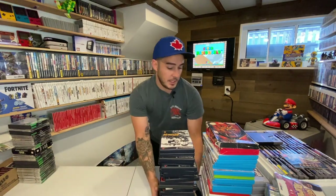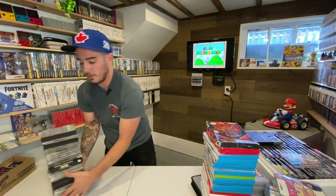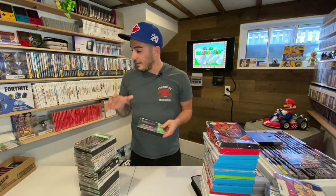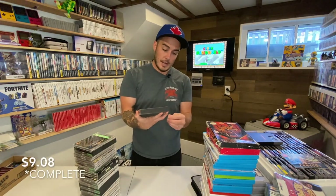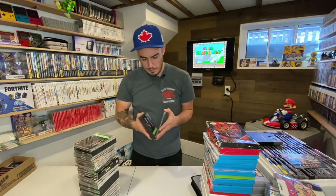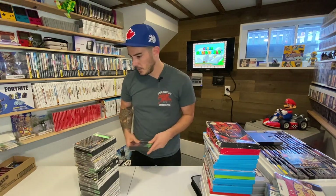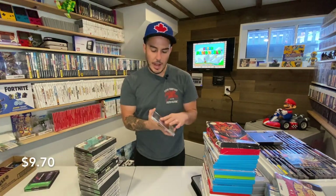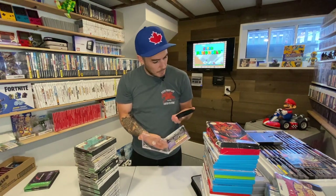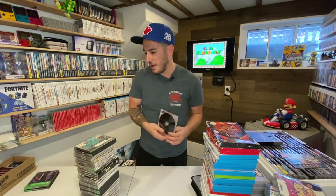That's all the PlayStation 2. There's lots to get through — this might have to be a two-part video. Moving into PlayStation 1. Gran Turismo — a Greatest Hits copy, though I think we're missing the first disc but the second one's in there.